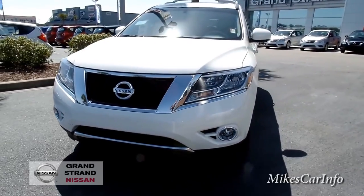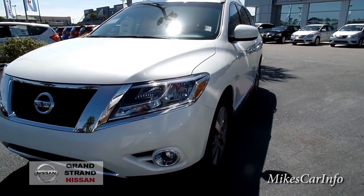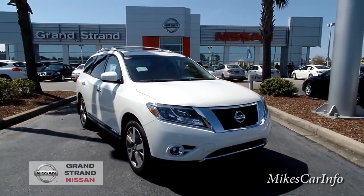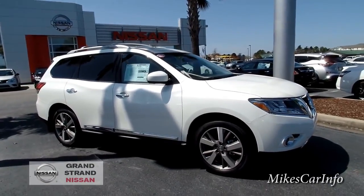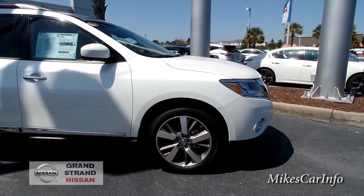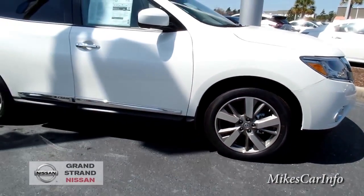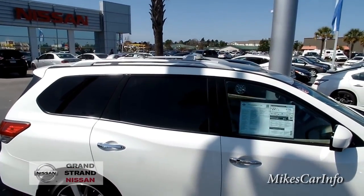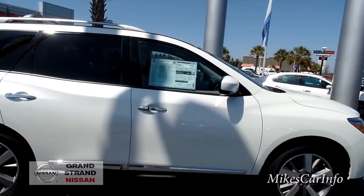This vehicle doesn't have a really aggressive look like the Murano or the Rogue — it has more of a traditional SUV look. It doesn't sit really high off the ground; it has a fairly decent, easy-to-get-in-and-out stance. It does have 20-inch aluminum wheels with Bridgestone tires, four-wheel disc brakes, privacy glass, and dual-pane sunroofs with a luggage rack.